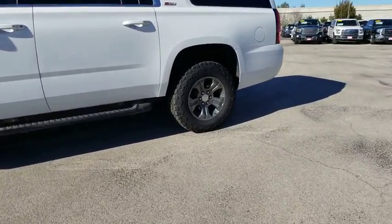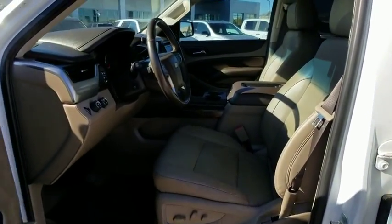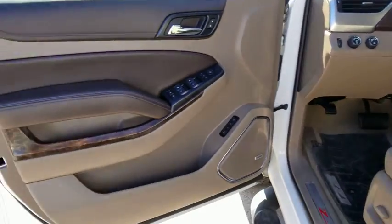DVD system, stability control, traction control, remote engine start, leather-wrapped steering wheel, Bluetooth, adjustable steering wheel, power steering, cruise control, floor mats, and auto-dimming rear-view mirror.